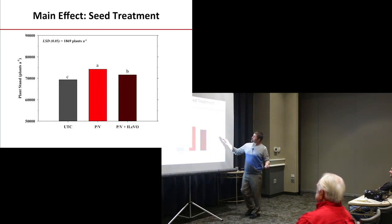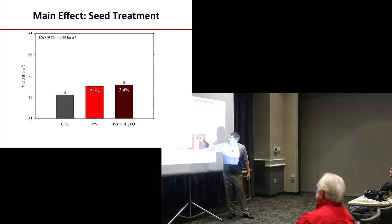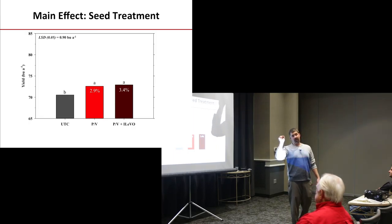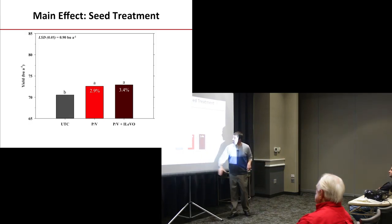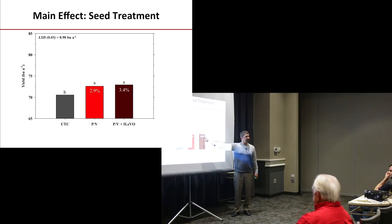Let's talk about seed treatments. Here's the yield data. What we tend to see is a 3% yield increase with the insecticide neonicotinoid. There's pushback around wanting to remove neonicotinoids, but our data is pretty clear and consistent — we see responses almost every year, and our papers are cited a lot in EPA reports. If we do not have SDS or SCN present, we don't see any advantage to ILEVO. It's a product that you need to place where the disease pressure exists.